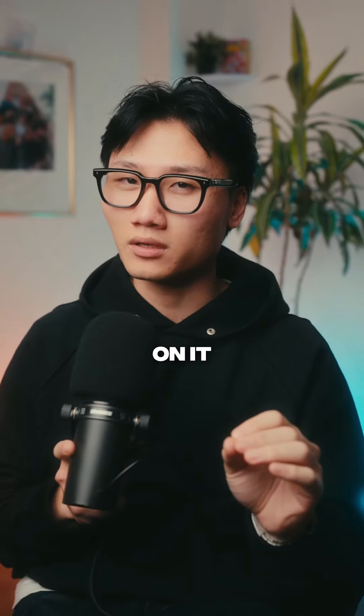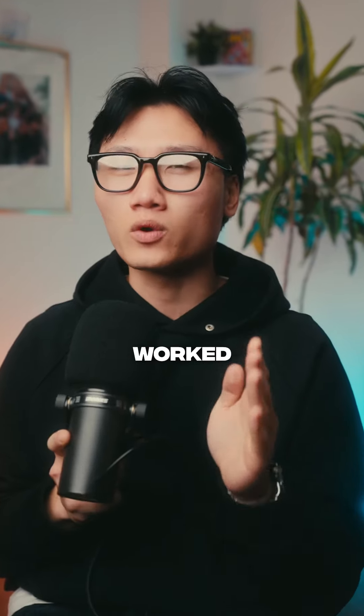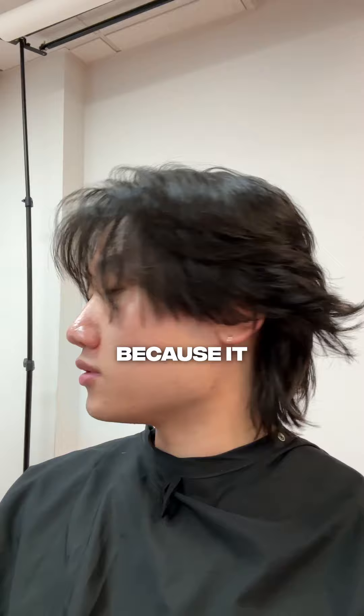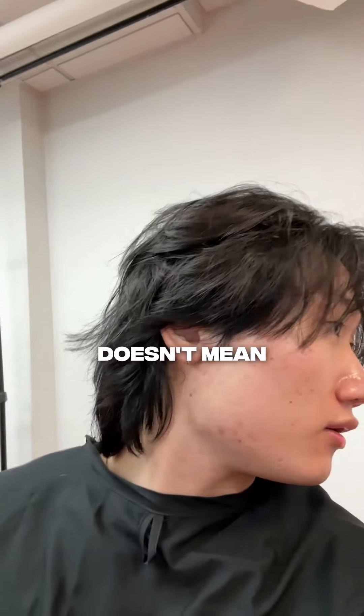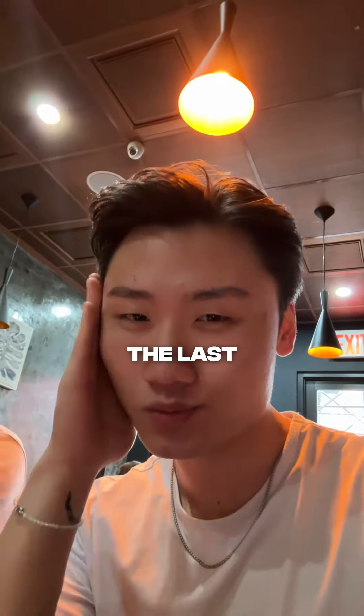Hairstyle number three is the wolf cut. This is one of the biggest trends and your boy hopped on it early. Now even though I like the natural flow, it actually worked against me — all that extra length in the back widening out the boxier jawline just made my head look 10 times larger. Just because it was a fun and trendy hairstyle doesn't mean I'm gonna give it an S tier. I'm gonna have to give it a D tier.